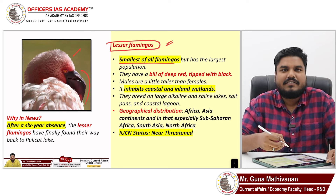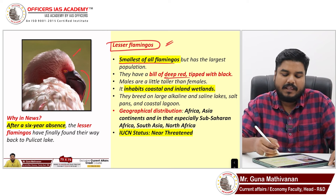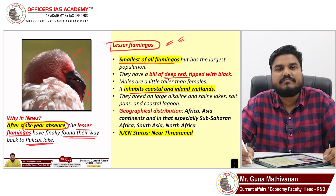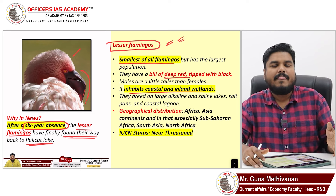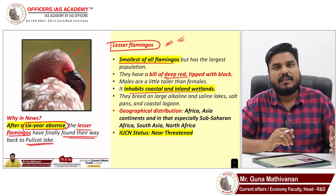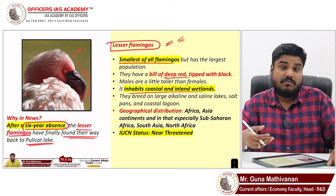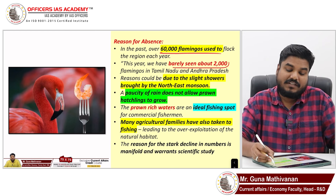After six years of absence, lesser flamingos finally found their way to Pulikat Lake. Usually, during December and January, more than 60,000 flamingos come to Pulikat Lake — along with many migratory bird species from Siberia. However, for six years these lesser flamingos were not coming. Now they have returned, which is very significant. This year, we were able to see only 2,000 flamingos compared to the usual 60,000.